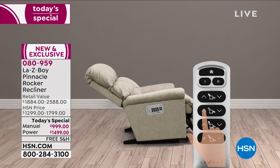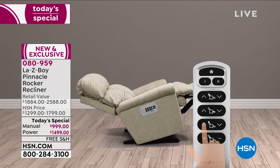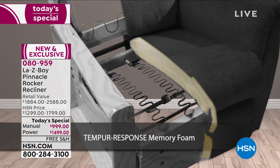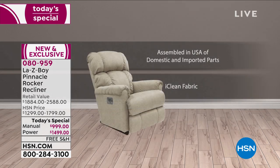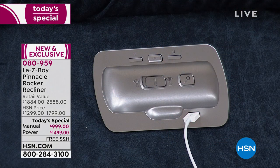The long buttons recline the back for infinite reclining positions. The second row raises and lowers the leg rest for infinite reclining positions. There's a headrest that goes up to 55 degrees — you don't need pillows behind your neck. You can also increase the lumbar. On the outside of the chair is the cradle, which has a home button in the center and your two memory buttons. Should you happen to misplace your handheld remote, you can click the home button and it will bring you back to a rocking seated position.